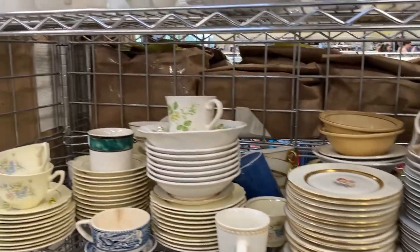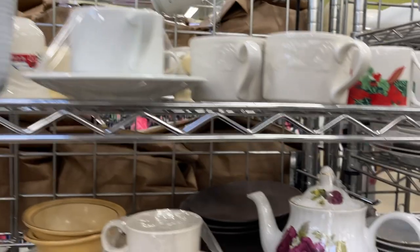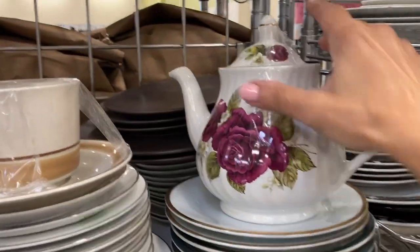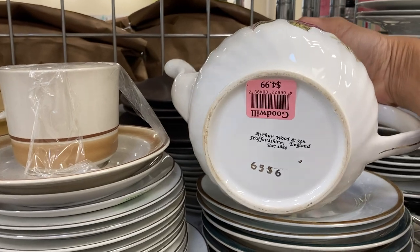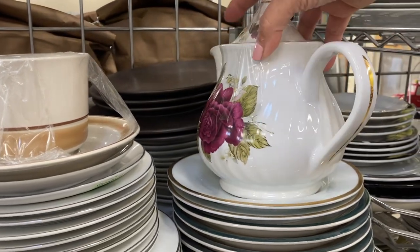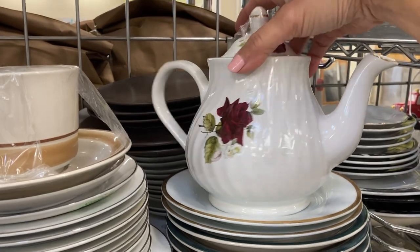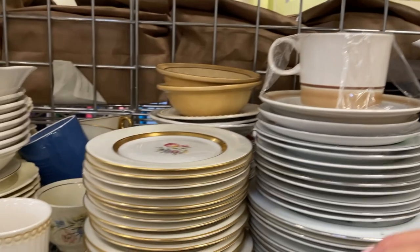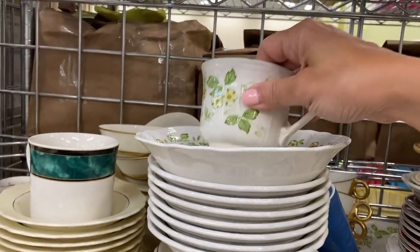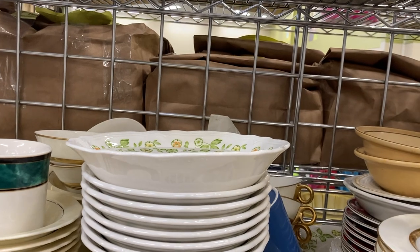Here we have some more china sets and the first thing I want to pick up is this pretty teapot with a gorgeous deep red-purple rose. That is Arthur Wood and Sons, from Staffordshire, England, and these teapots can sometimes go for a pretty price. I leave it behind because I already have one listed that is not moving.